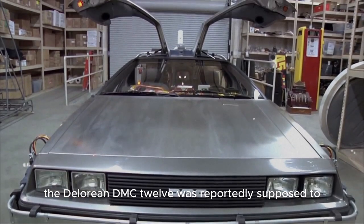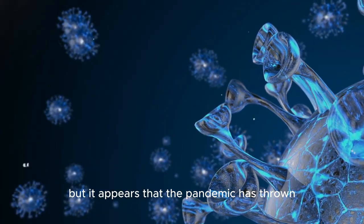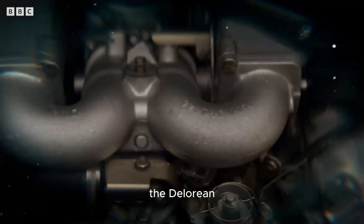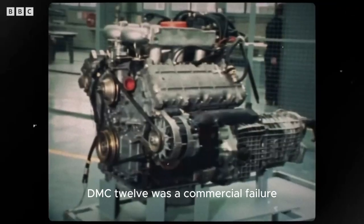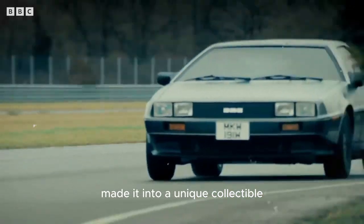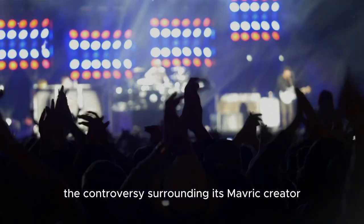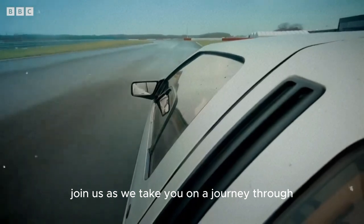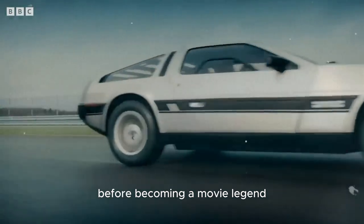The DeLorean DMC12 was reportedly supposed to return to production in a 2020 model, but the pandemic threw off those plans. Before Back to the Future turned it into a movie celebrity, the DMC12 had only been in production for two years and its Irish manufacturing had already closed. It was a commercial failure, but Back to the Future made it into a unique collectible, with public fascination heightened by the controversy surrounding its maverick creator.